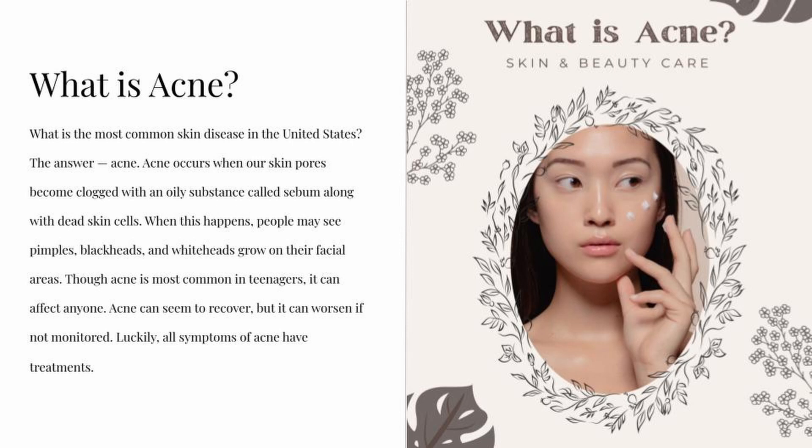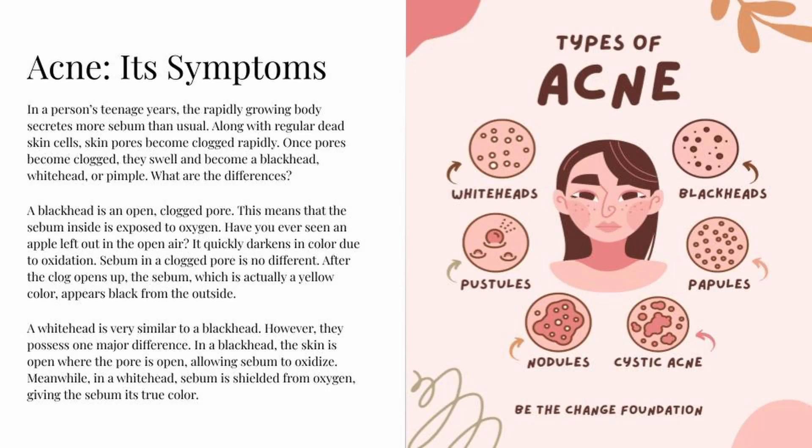Acne can seem to recover, but it can worsen if not monitored. Luckily, all symptoms of acne have treatments. In a person's teenage years, the rapidly growing body secretes more sebum than usual along with regular dead skin cells, causing skin pores to become clogged rapidly. Once pores become clogged, they swell and become a blackhead, whitehead, or pimple.